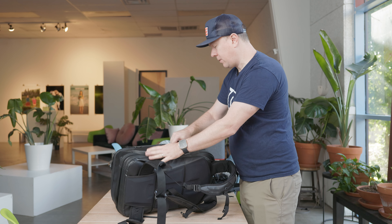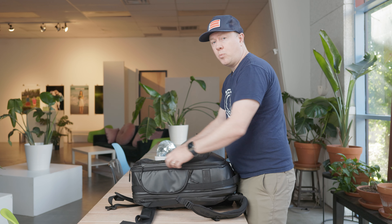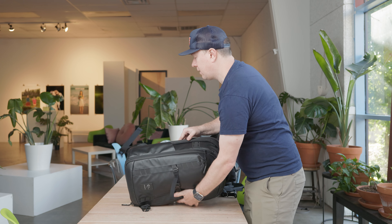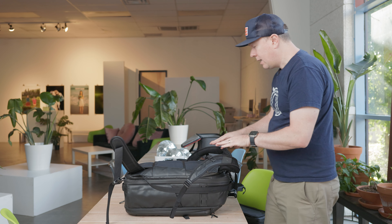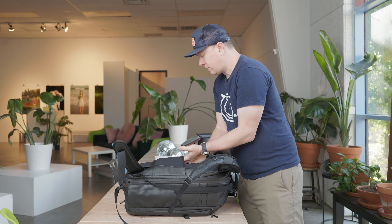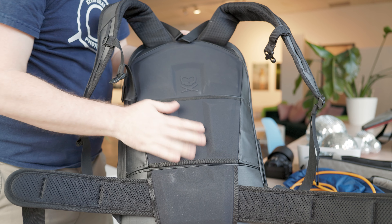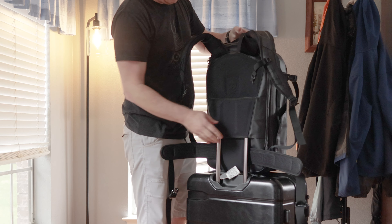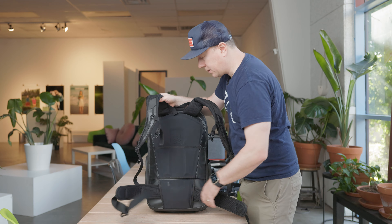Something you need to get used to about this bag is that to access your camera stuff you have to flip the bag over — that's something you'll have to get used to with muscle memory. While we're looking at the back of the bag, you can see there's a pass-through for your luggage, which is great. If you want to put this on a roller bag you're checking in, you can put the handle through the luggage pass-through and roll it around the airport.